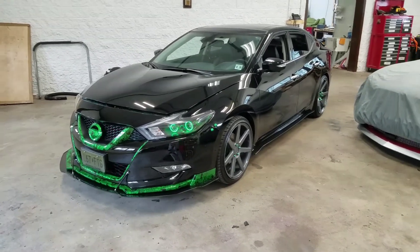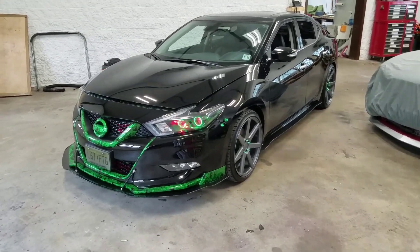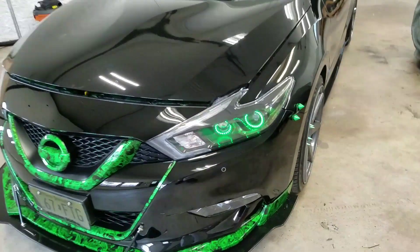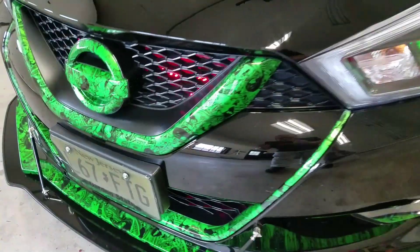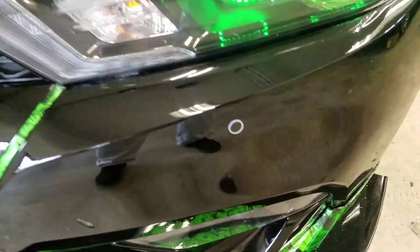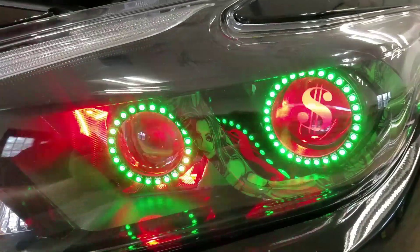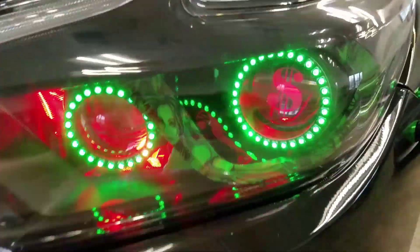We have a 2016 Nissan Maxima that got countless upgrades here at High-End, including LED lights in the grille and in the projectors, as well as etching out money symbols in the projector.